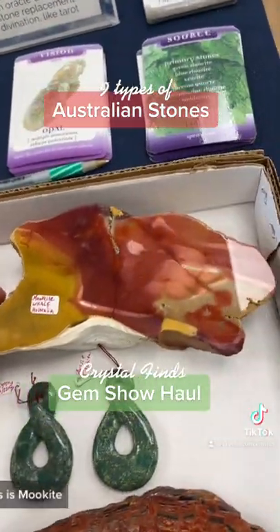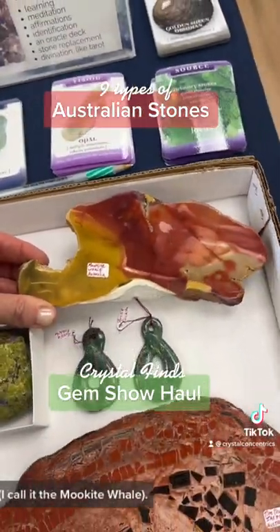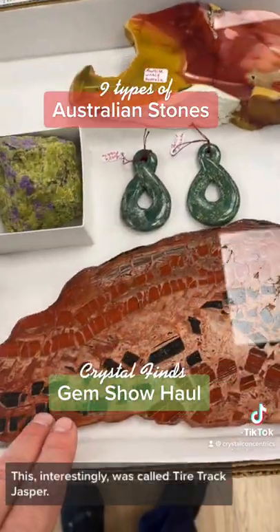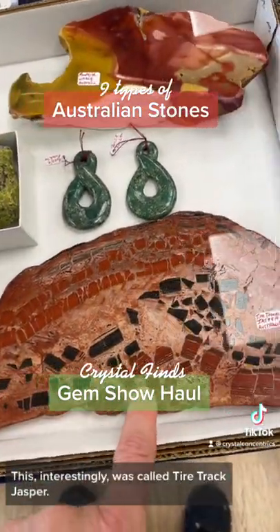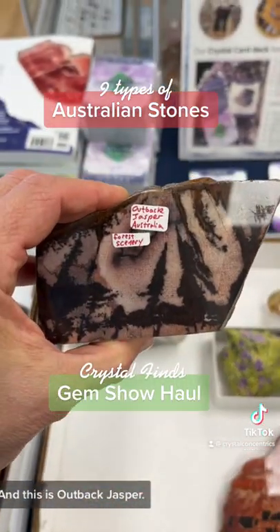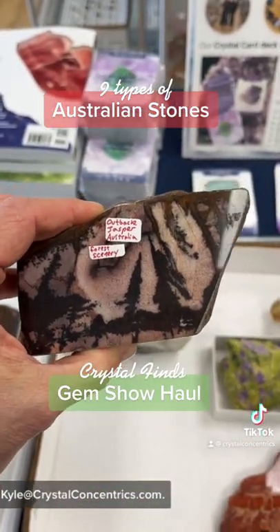This is atlanticite — that's going on to my website. This is mookite; I call it the mookite whale. This was called fuchsite. This interestingly was called tire track jasper. And this is outback jasper. Kyle at Crystal Concentrics.